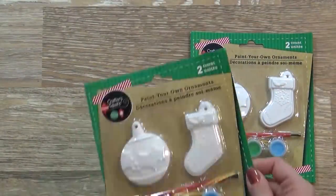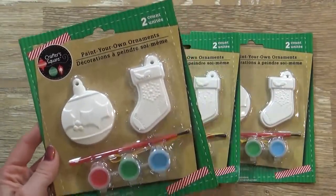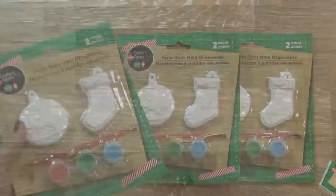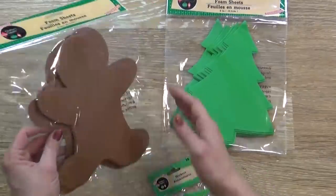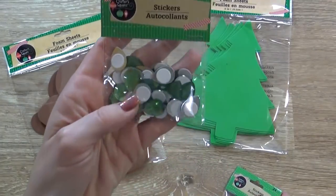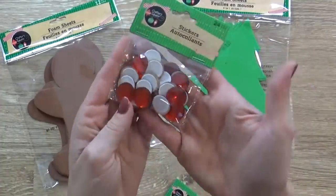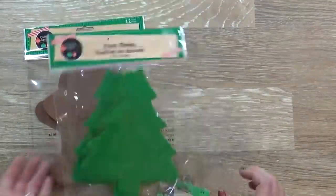Next up, I have three of these Paint Your Own Ornament Kits, which actually come with two each — a little ball and a stocking. My kids love these, and they're actually made of plaster. This comes with a paintbrush, the paint, and the little holder for the ornament as well. I also picked up some really easy craft supplies for the kids. These are foam sheets in the gingerbread shape and a Christmas tree, and then these are stickers that look like jewels. All the kids have to do is peel the sticker off the back and stick it directly onto their project. I know the kids are gonna be excited to do these, and they're really easy for my preschooler to do.